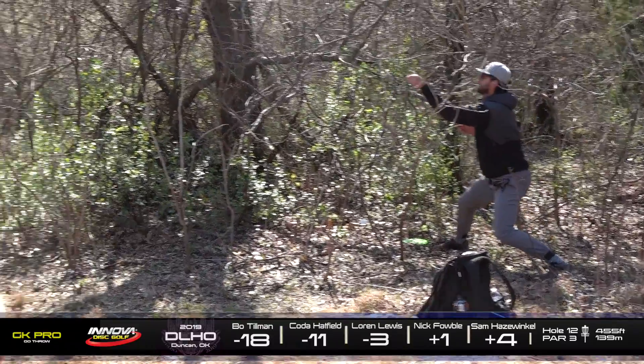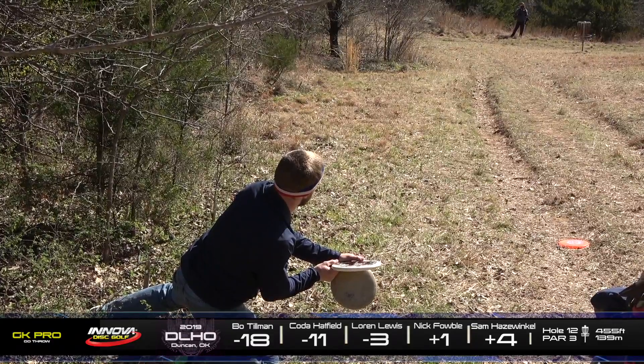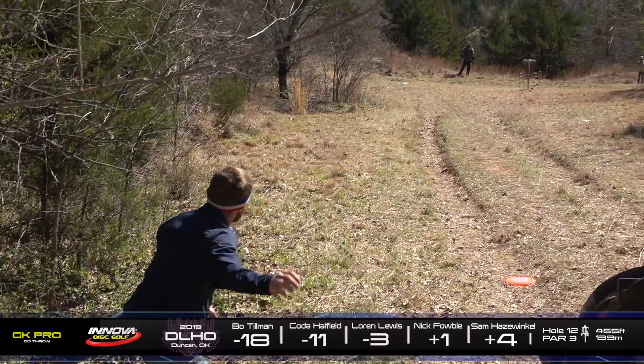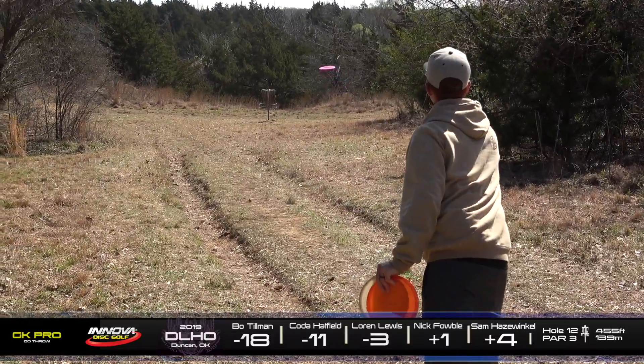Here's Nick from the right side of the fairway, and he's going to be pretty well short as well. This hole is not treating these guys very nicely. Yeah, this hole had to play it over par. Absolutely. By quite a bit.